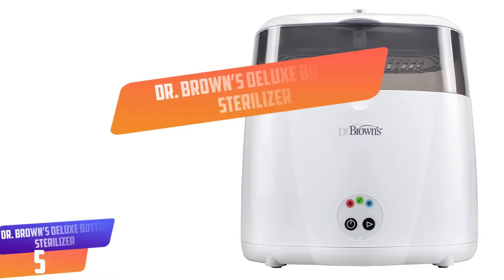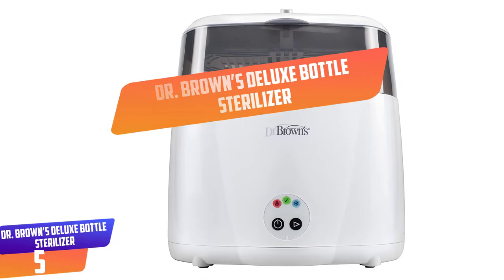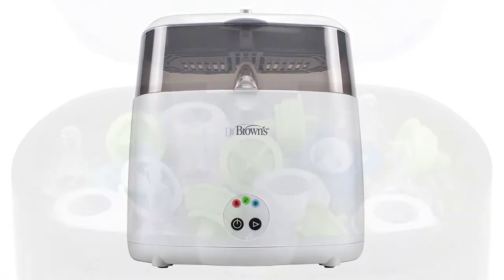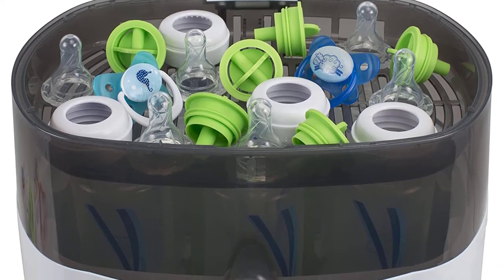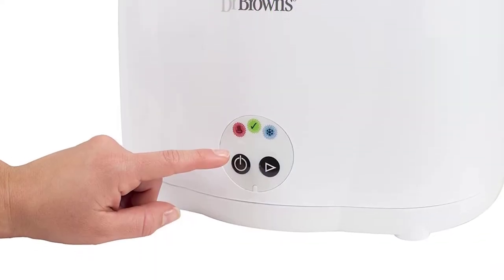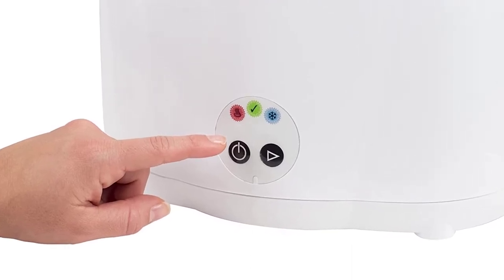Number 5: Dr. Brown's Deluxe Bottle Sterilizer. The Dr. Brown's Deluxe provides you with a safe way of feeding your baby by using steam sterilized bottles. This sterilizer works well with Dr. Brown's baby bottles and a majority of bottles from other brands. It can hold a maximum of 6 bottles, and also has a tray for placing smaller sized baby accessories such as nipples and pacifiers.